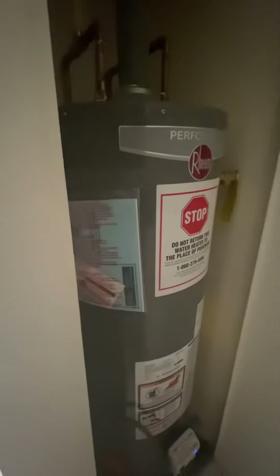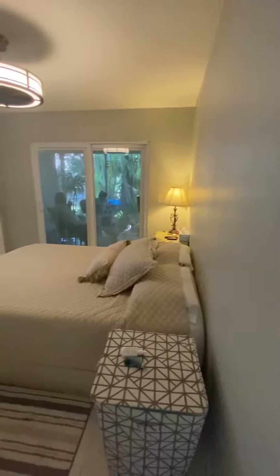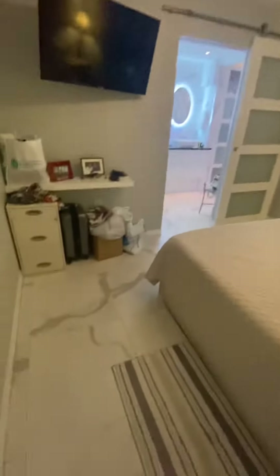Washer, water heater, you have your panel, and then coming to the side here, you have another bedroom — really nicely done, great floors.